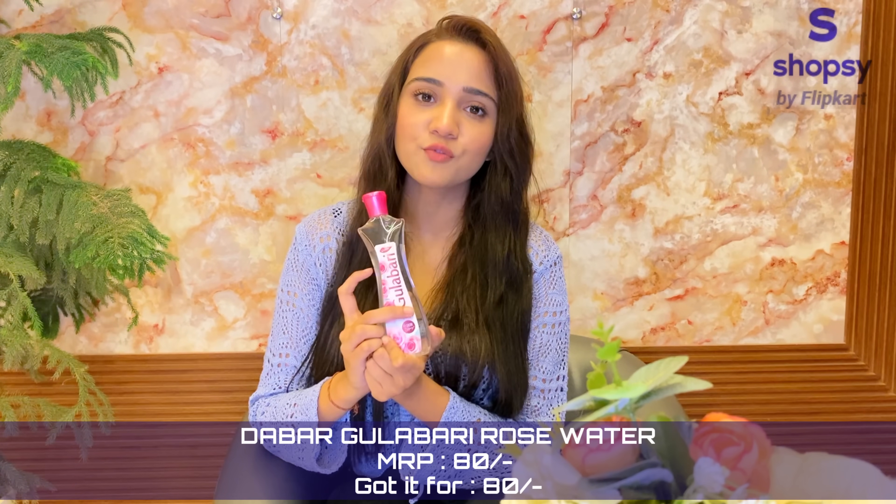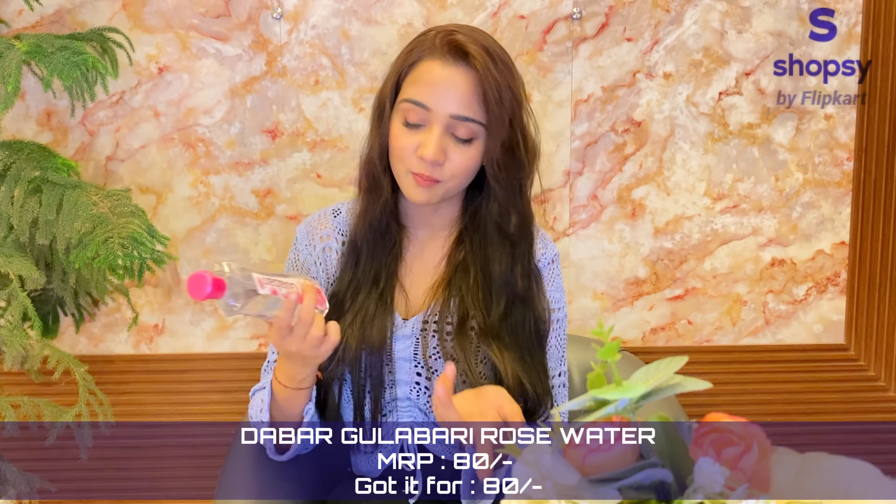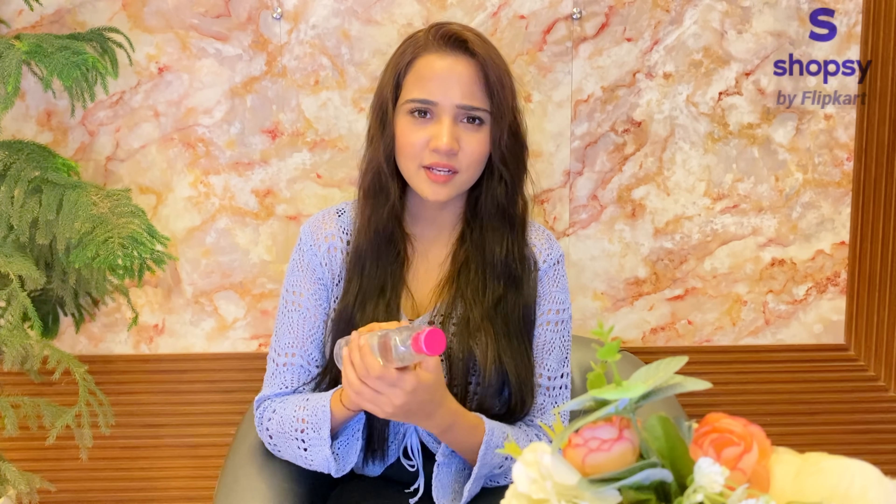And then for toning my face — there are so many toners available in the market, but since this is an affordable skincare video, I use this one. This is rose water from Dabur Gulabari. I got this one for Rs.80, again from Shopsy. This works well for me as a toner because it is good for oily skin, dry skin, and combination skin — so it works for all skin types. I definitely recommend it.